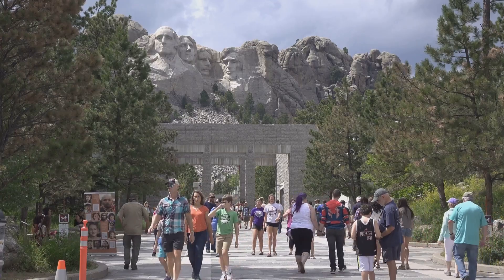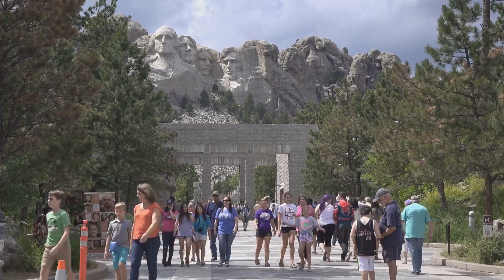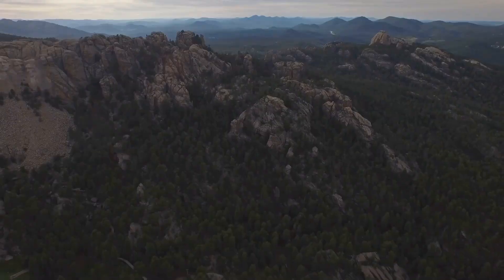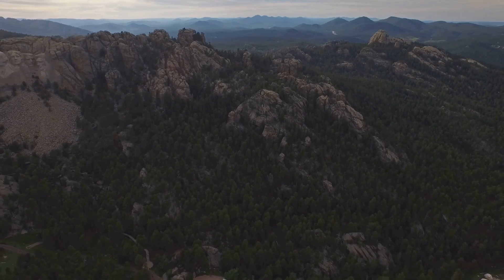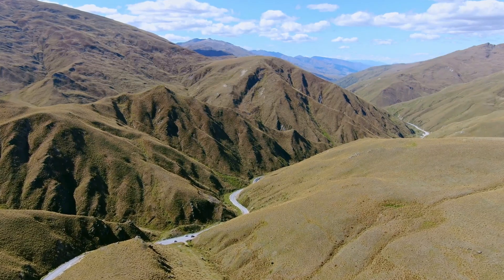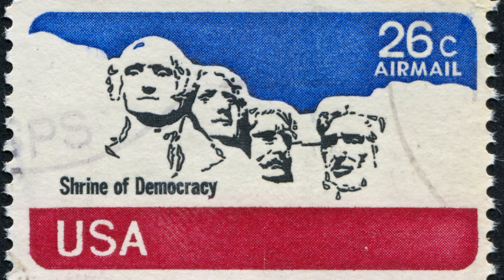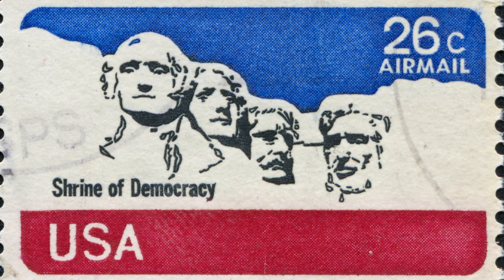As we reflect on Mount Rushmore's legacy, we are reminded that history is rarely simple or one-sided. It is a tapestry woven from triumphs and tragedies, from moments of unity and periods of profound division. Mount Rushmore, in all its grandeur and controversy, challenges us to confront this complexity, to acknowledge both the light and shadow of the American story. And so the mountain stands, a silent sentinel overlooking the vast expanse of the American West, a testament to the enduring power of human ambition, and a poignant reminder of the complexities that shape our understanding of the past.